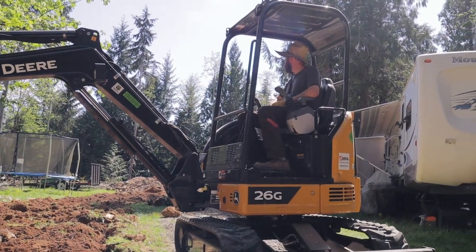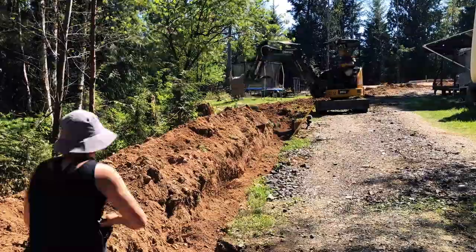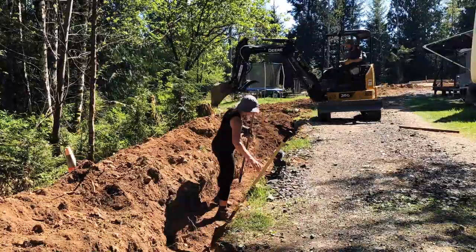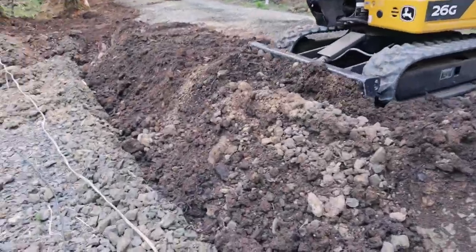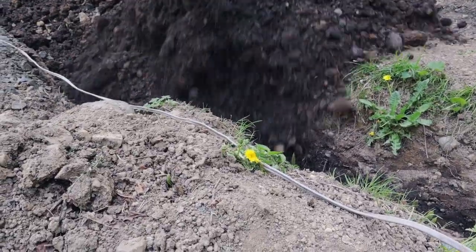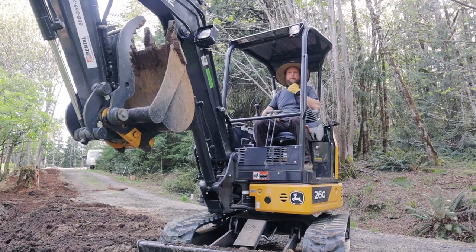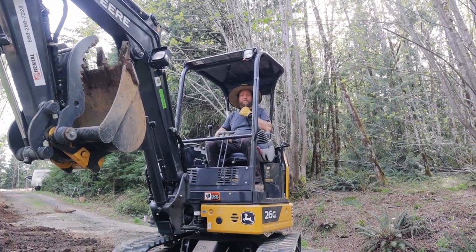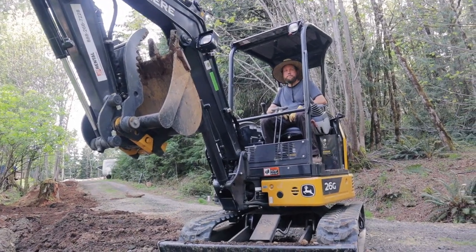We're going to need a little more dirt. It's like the dirt either never gets used up or you need more. I just had a feeling like — did we forget to put something in the trench? We've got water, power, internet, electricity, phone line — nope, we're good. We still have a whole bunch left to do. I keep saying we're almost done and then...